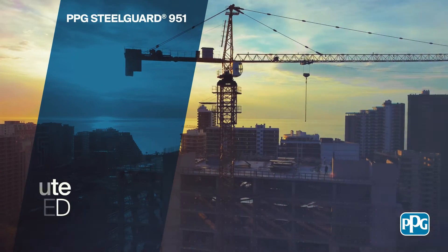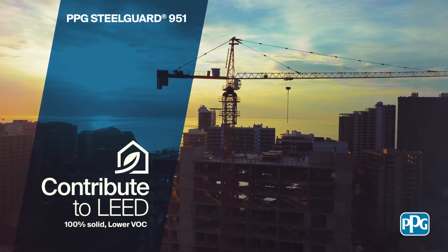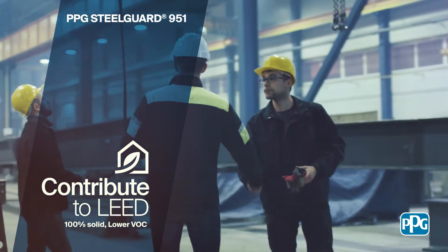PPG Steel Guard 951 flexible epoxy intumescent coating is an extremely low VOC, 100% solids coating, which helps to contribute to the structure's environmental ratings.